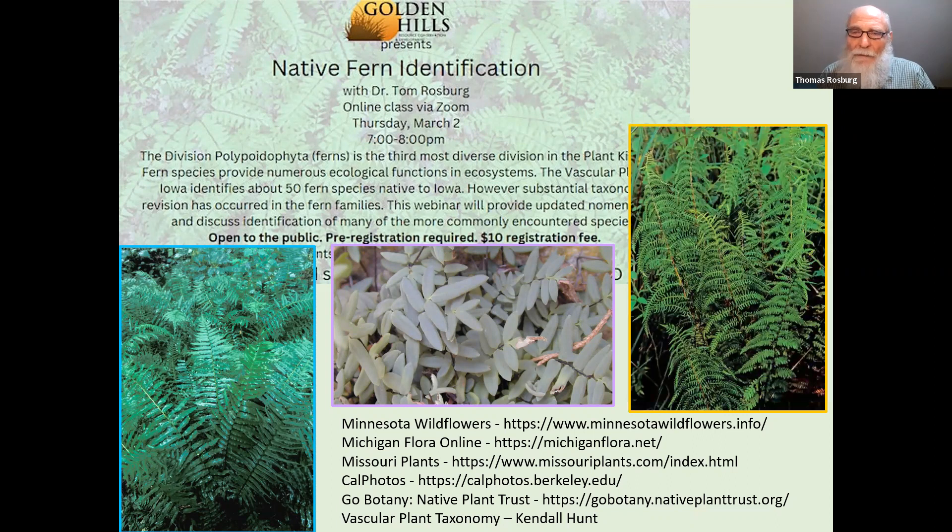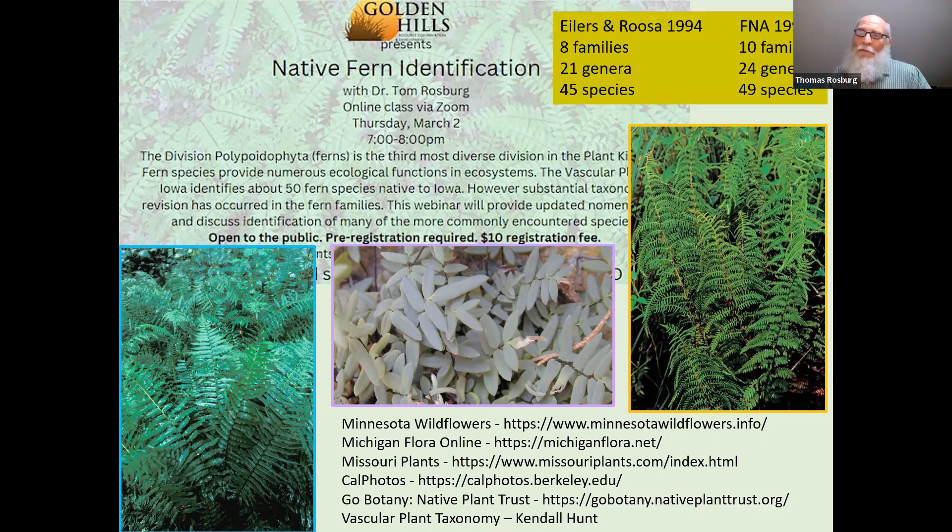This one right here — unfortunately I didn't get a chance to get it into the program tonight — is Leptoleris palustris, the marsh fern. Looking at Ilerzerosa, which came out in 1994, it has eight families in the fern division, the Polypodiophyta, eight families, 21 genera, 45 species. One of those is non-native; the rest are all native. Of those, 15 species are listed as either endangered, threatened, or special concern — so a third of them, which is pretty high. We're going to look at 26 of these tonight.